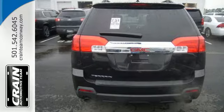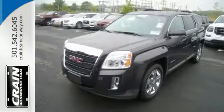Intuitive, bold and breathtaking. You can't miss this Terrain. Experience it for yourself today.